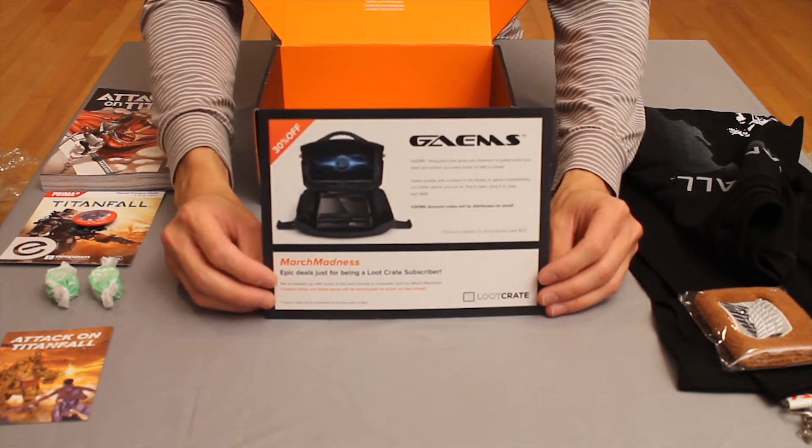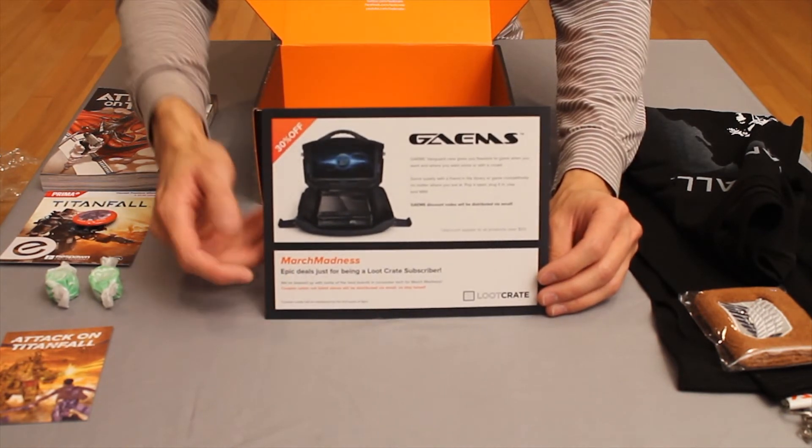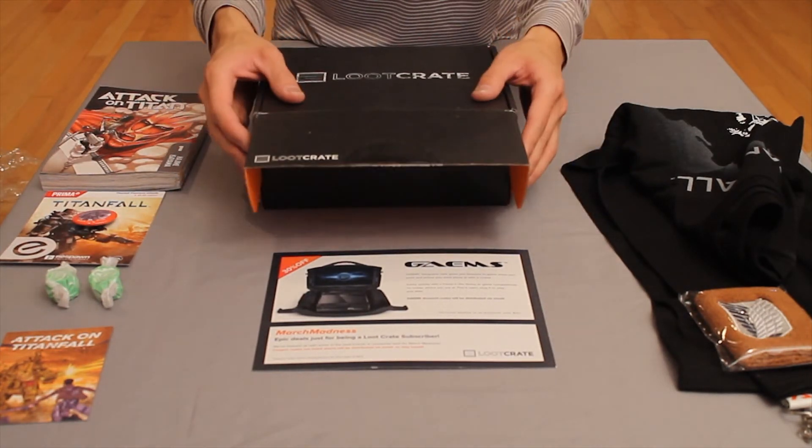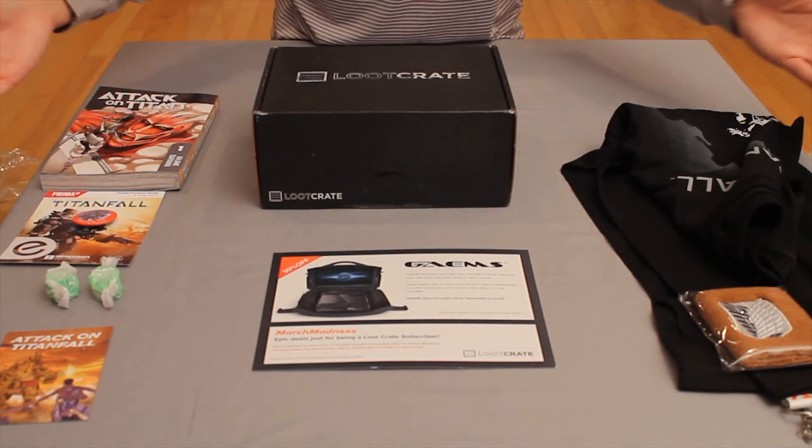Alright guys, this is Steve from Team Makin' Rain. I hope you guys enjoyed my unboxing of the Loot Crate for the month of March. If you did, like, comment, and subscribe — we appreciate it. Peace.